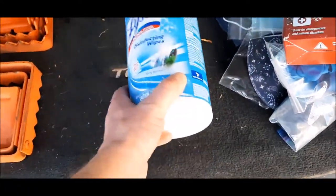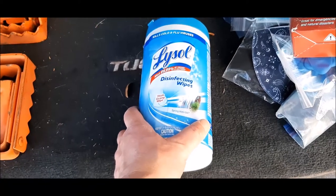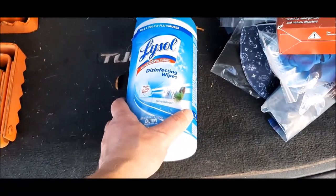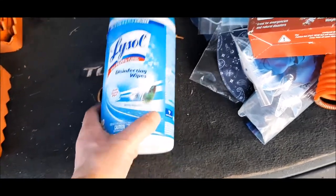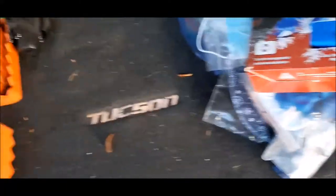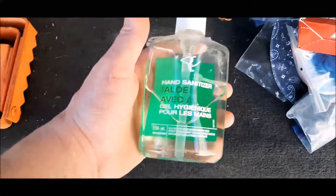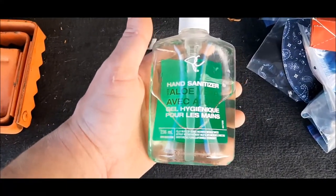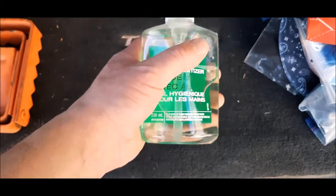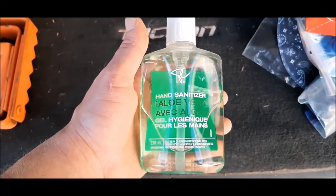Disinfectant wipes — they disinfect, which will help keep your car clean, keep your hands clean. I wouldn't use them on my face, but disinfectant wipes are an important item to have in the vehicle. Hand sanitizer is another important item to have in the vehicle, especially today with the events that are taking place.